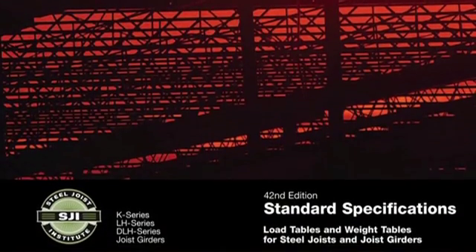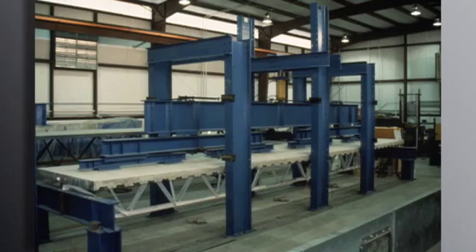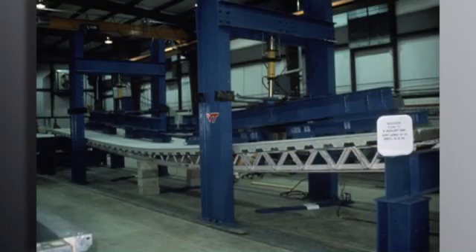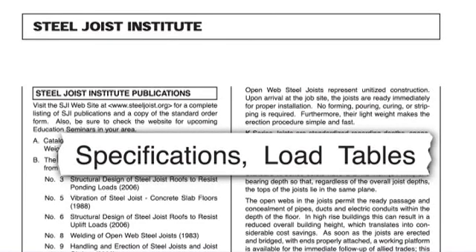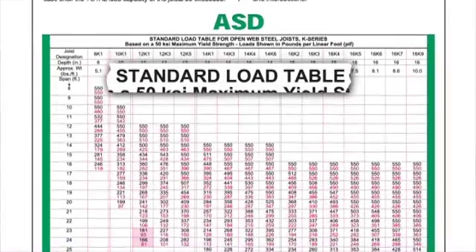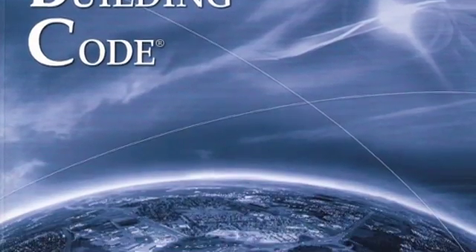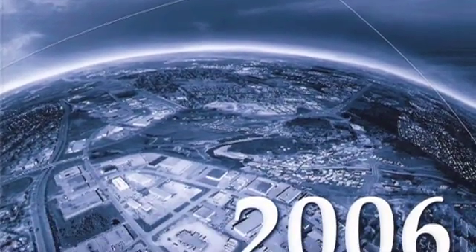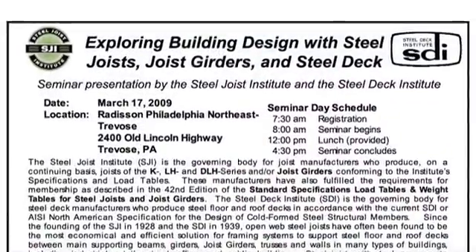The Steel Joist Institute has developed and established standards for Open Web Steel Joist products and the steel joist industry. Since its inception, SJI has continued to revolutionize its industry by investing thousands of dollars into research, the publishing of load tables and specifications, and various other documents, and providing in-depth technical assistance. Furthermore, SJI works closely with major building code bodies, promotes the industry through trade journals, and conducts educational seminars throughout the country.